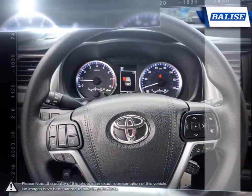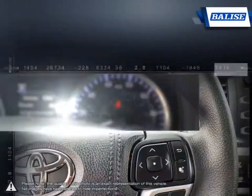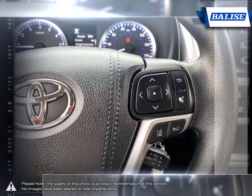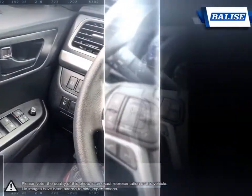Thanks to the power of the Belize Group, we are able to cater to the specific needs of our unique community and customer. The vehicles we sell and the customer service we provide is what sets Belize Toyota of Warwick apart from the rest.